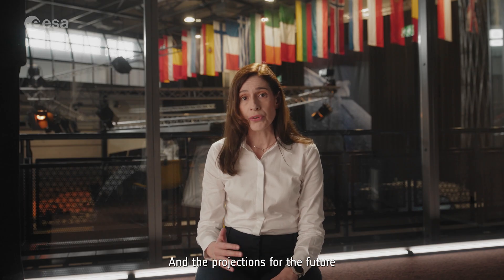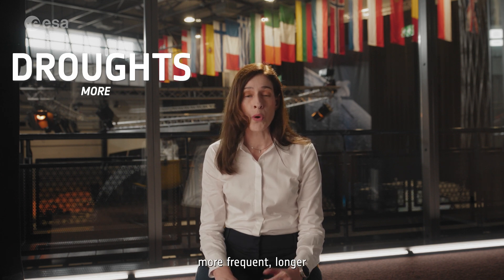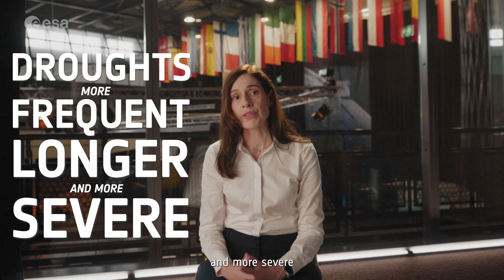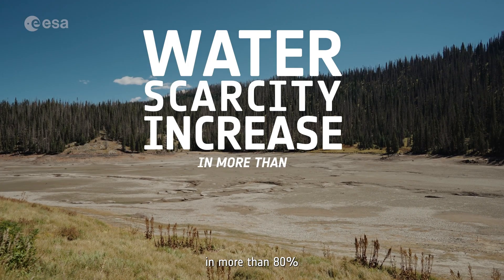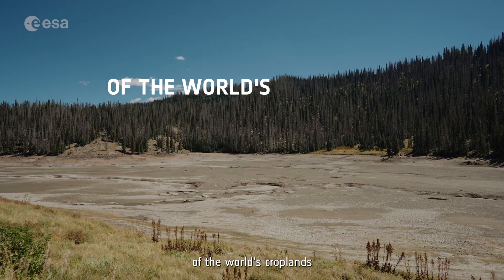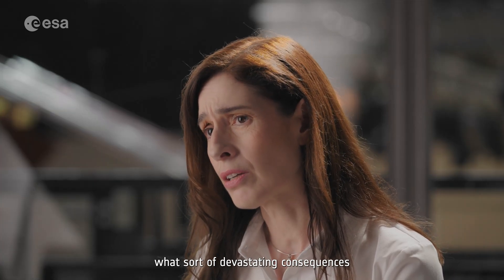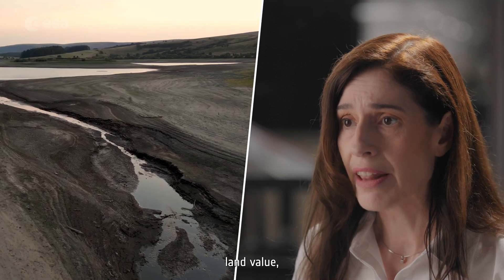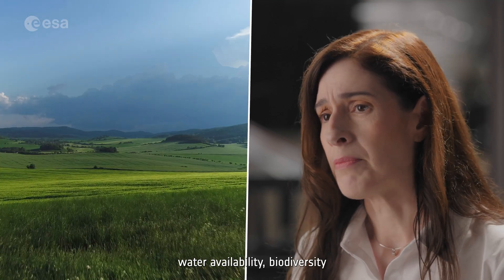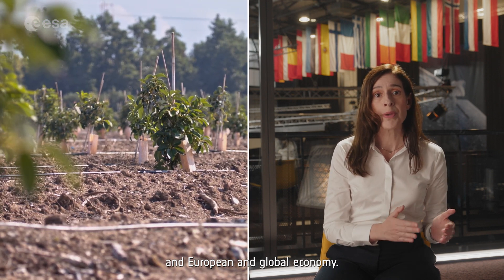This is a dangerous vicious cycle that we should all strive to break, and the projections for the future are even more concerning. Climate change is expected to make this type of drought more frequent, longer and more severe. Agricultural water scarcity is expected to increase in more than 80% of the worst-case scenarios by 2050. You can imagine the devastating consequences this may have on agricultural productivity, land value, water availability, biodiversity, and even on financial markets and the European and global economy.